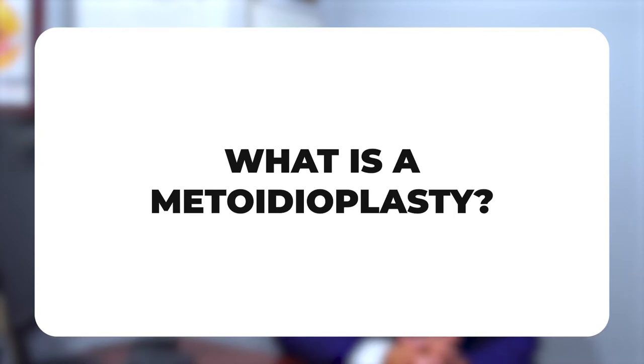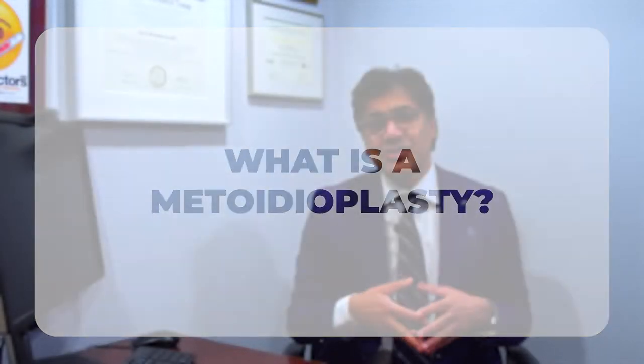So what is a metoidioplasty? There are different kinds, but generally speaking, a metoidioplasty uses the hormonally enlarged clitoris to construct a new phallus. Typically, it includes urethral lengthening so patients can pee standing up, as well as constructing the phallus in a way that protrudes outside of the body.